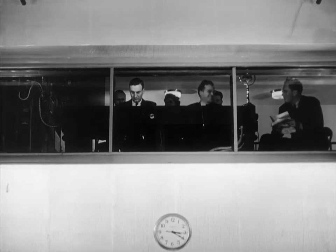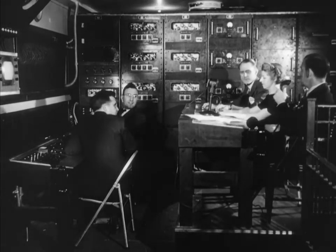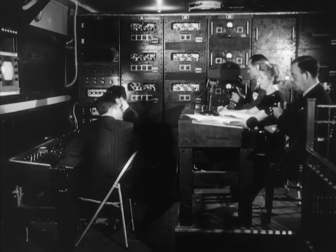In the control booth above the studio, the program director and engineers prepare for their part in the broadcast. Here, the picture and sound are amplified for their trip to the transmitter, and the quality is checked on a viewing screen.